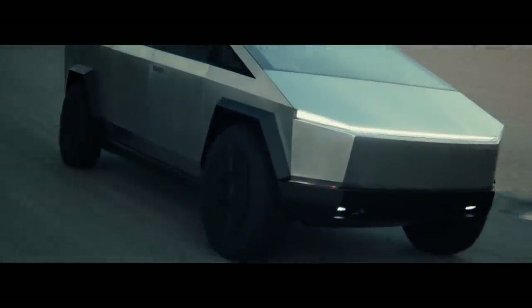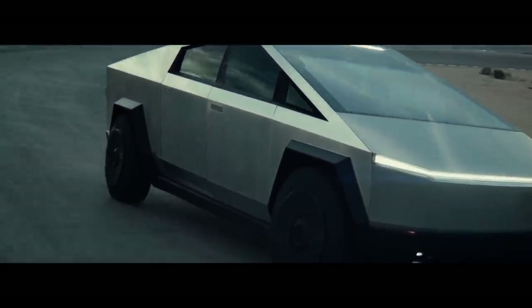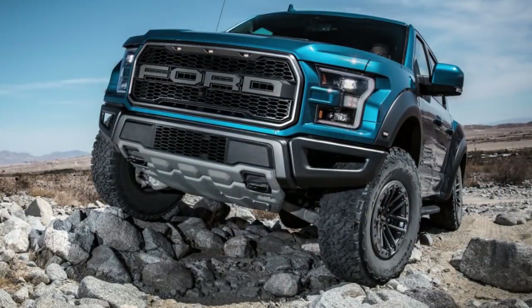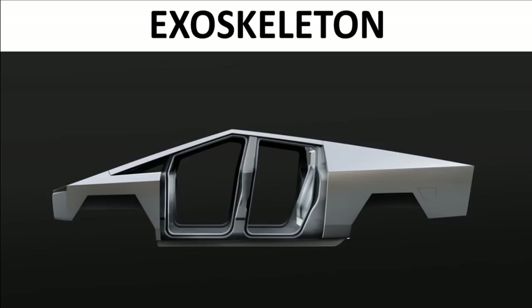The adaptive air suspension allows for a four-inch adjustment in either direction for ride height — you can lower the truck on the highway for increased efficiency, or raise it for max ground clearance of 16 inches off-road. Comparing that to the competition: the Ford F-150 Raptor has the highest clearance of any gas pickup truck at 11.5 inches, the Dodge Ram 1500 at 10.3 inches, and the Chevy Silverado at 8.8 inches. That's four and a half inches higher than the Raptor.